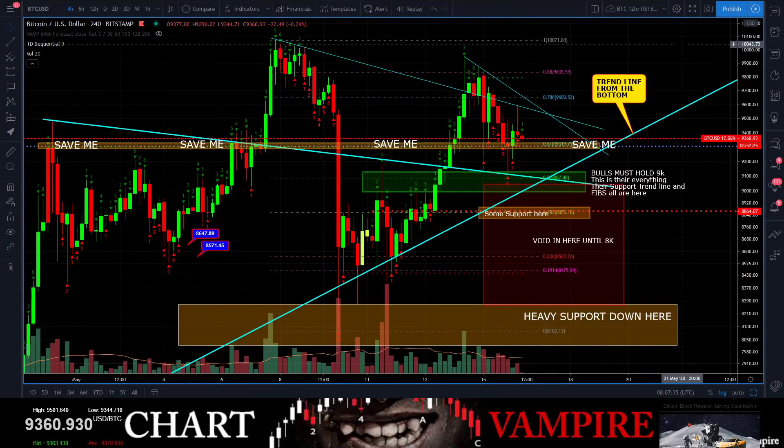All right, welcome everybody. This is round two — I should have got this chart ready, I apologize. But listen, I'm ready to go. Let's take a look at where we're at right now.